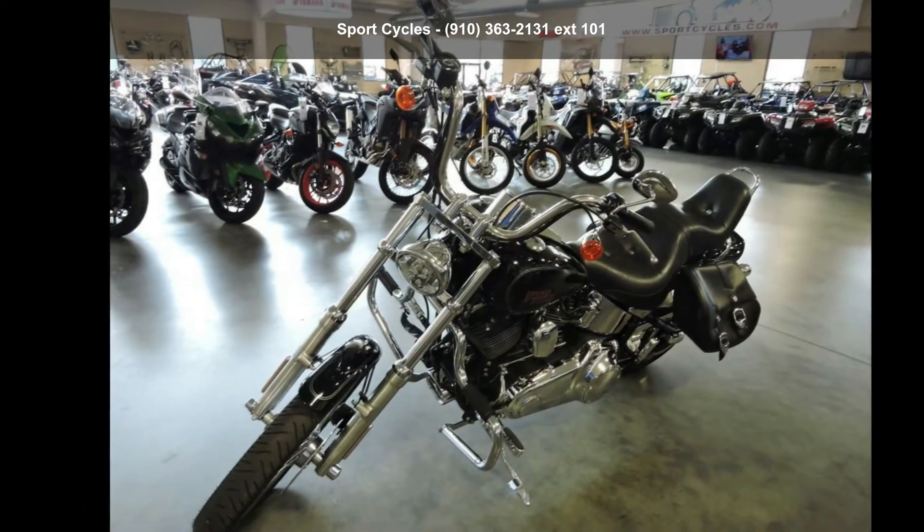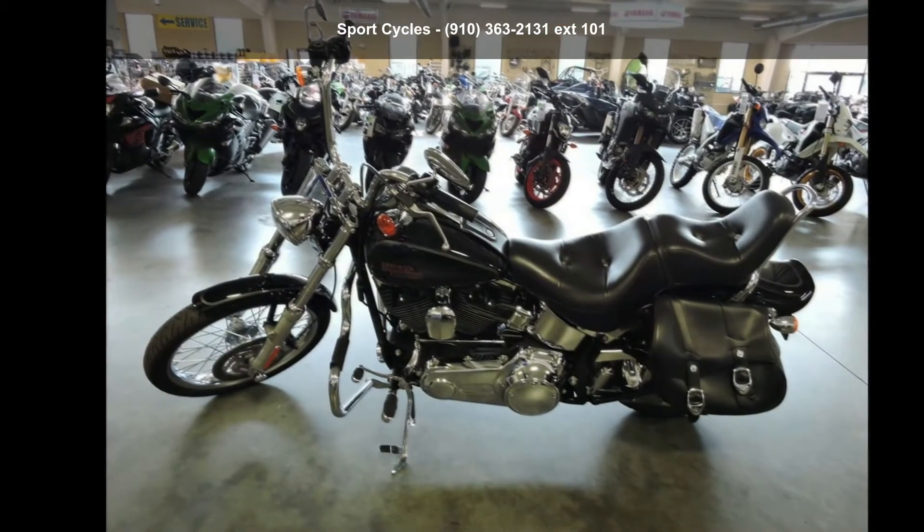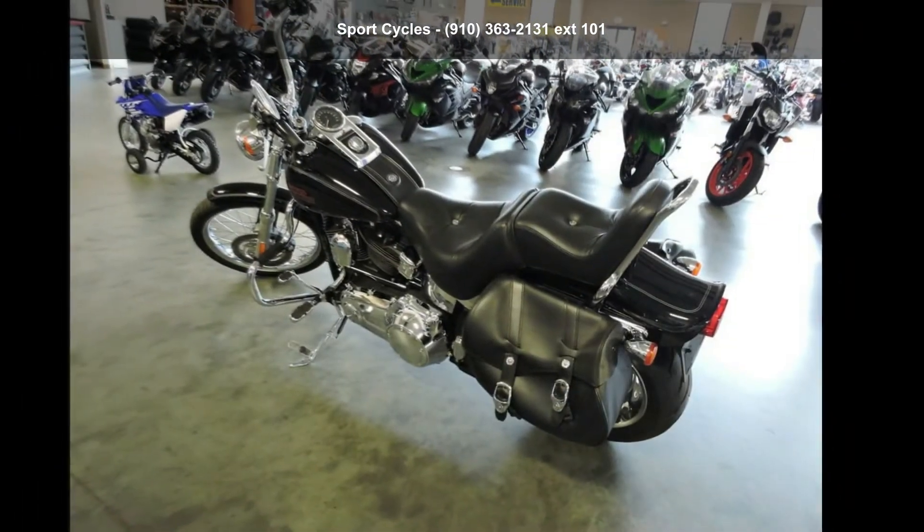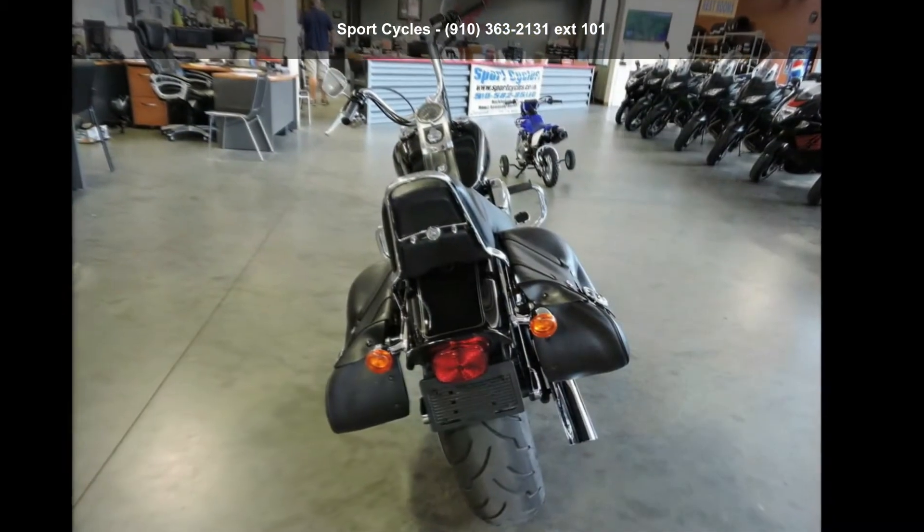Low mileage is an important factor in your purchase, and this one delivers a low odometer reading. A test ride is waiting for you. Call now to schedule an appointment to our dealership.